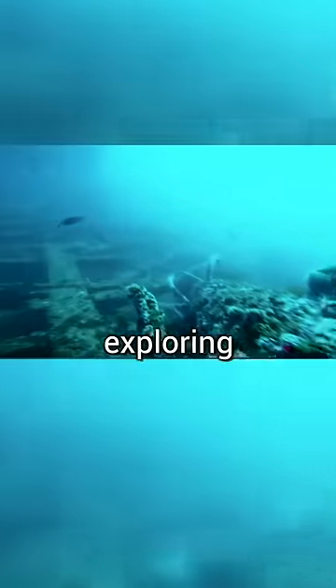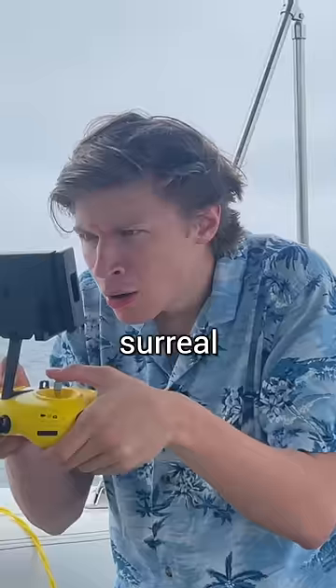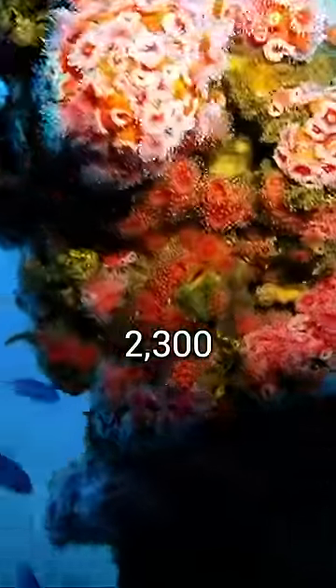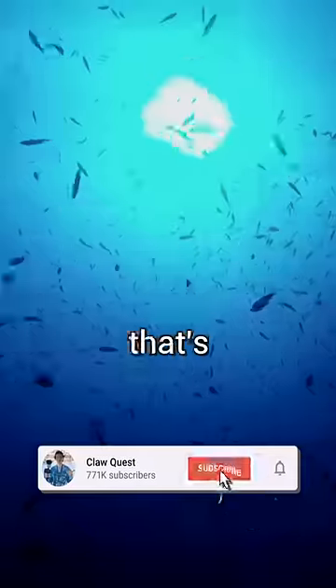Look at this. Then I began exploring what's left of the ship without getting too close, to avoid my sub getting stuck. Now, it's almost surreal to imagine that this ship, which previously carried more than 2,300 passengers, is now home to hundreds of sea creatures. But I guess that's just the cycle of life.